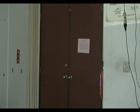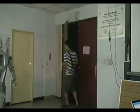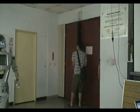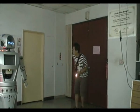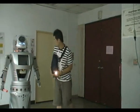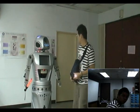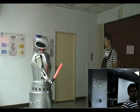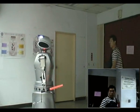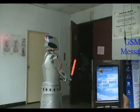Intruder detection: in the midnight, if an intruder breaks into our lab, our security robot uses a body sensor to detect the person. The alarm then makes a loud noise to frighten the intruder. At the same time, the security robot sends a message to the cell phone of security guards via GSM.